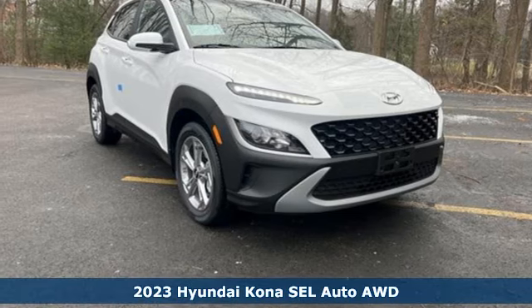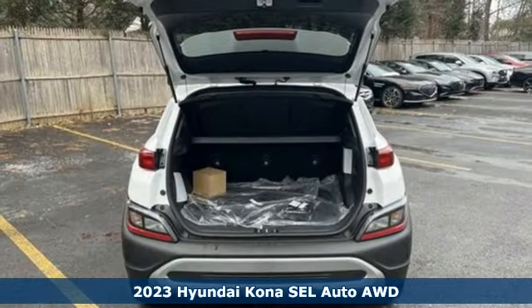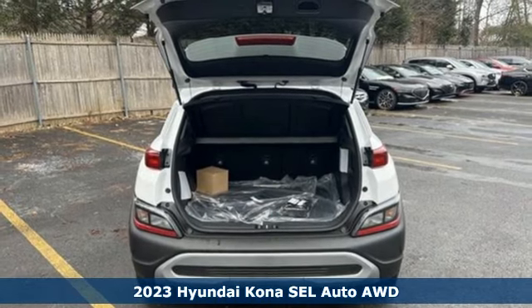Here's a new 2023 Hyundai Kona. Challenging convention to find a better way — it's the Hyundai way.